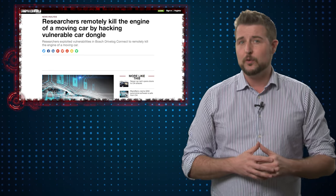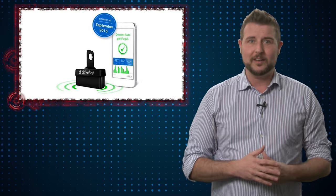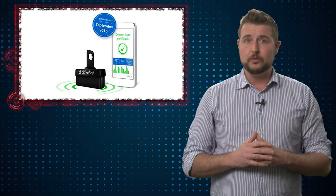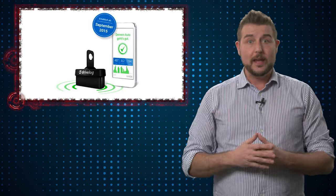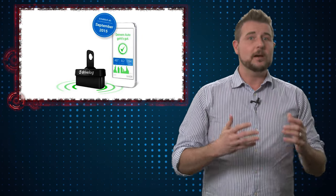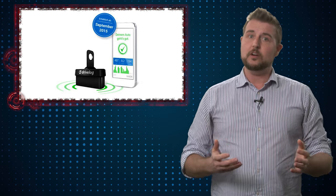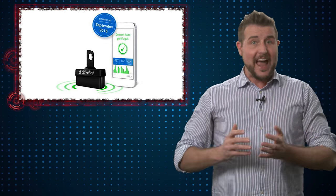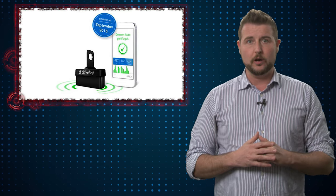The good news about this vulnerability is that it's in this aftermarket device — unless you've bought this Bosch drive log connector, you're not vulnerable to it. That said, it highlights an upcoming theme as far as IoT goes. As cars become more and more connected, we're going to start adding more aftermarket devices to our cars, which can obviously add more attack surface.